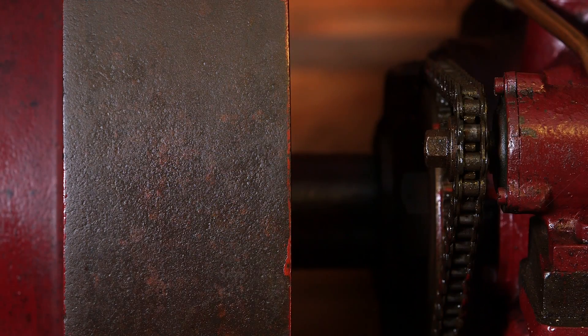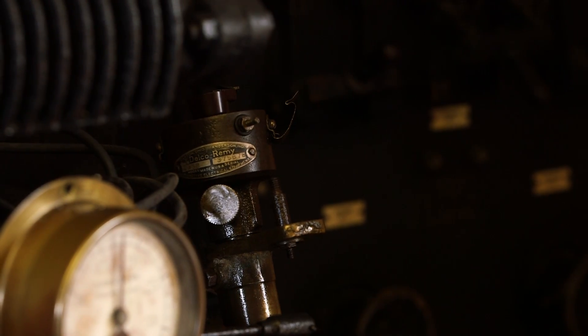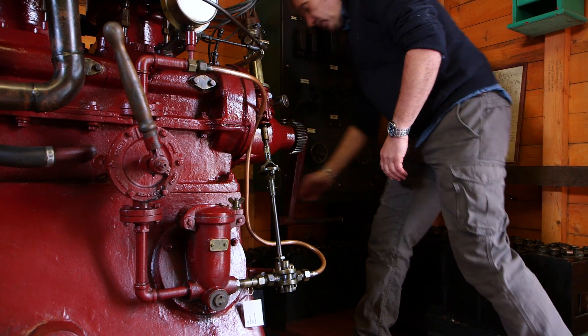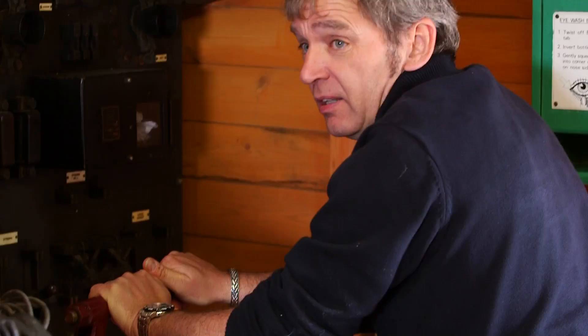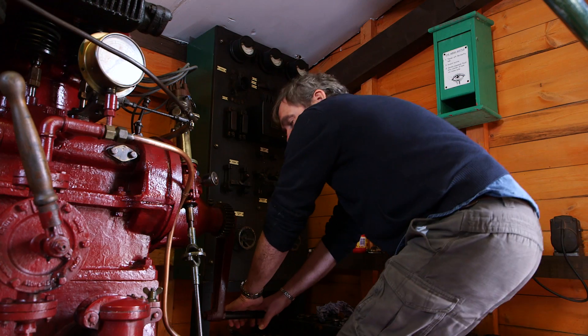You can get a sense of what being stuck next to a petrol engine in a submerged tin can was like by starting one up. Ignition on — here we go, wish us luck. Which with a 100-year-old engine is no picnic.